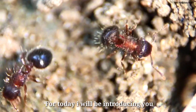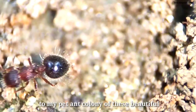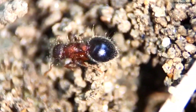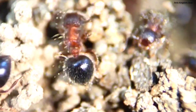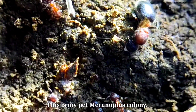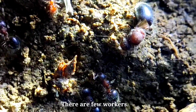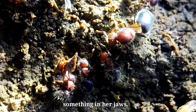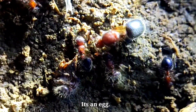For today I will be introducing you to my pet Meranoplus colony. There are a few workers and there is also a queen. And the queen seems to be carrying something in her jaws — it's an egg.